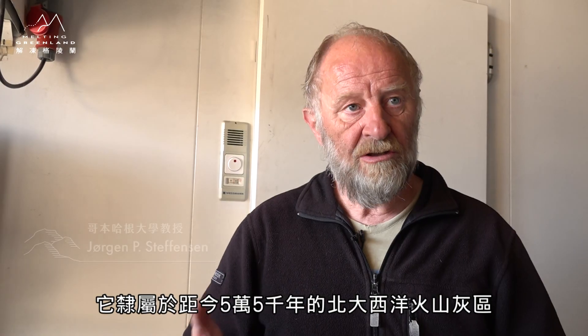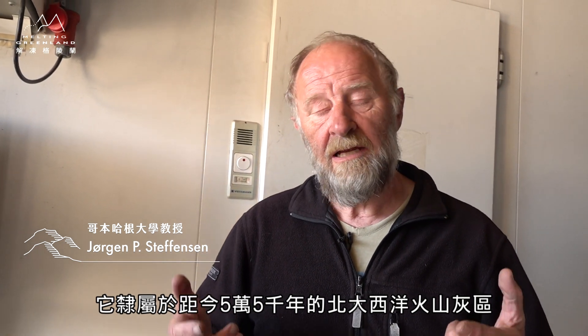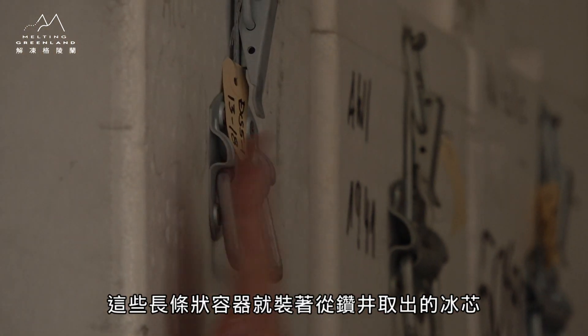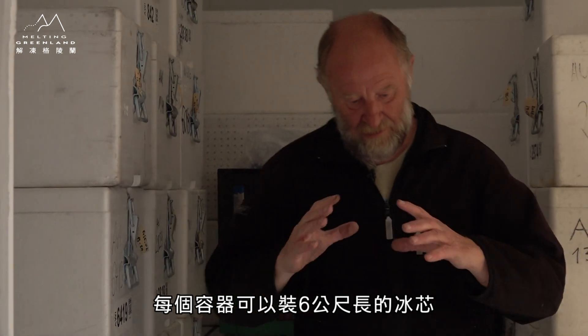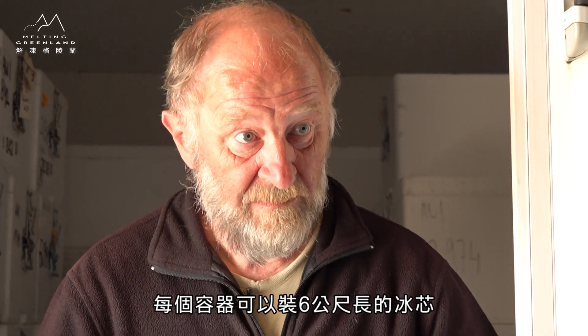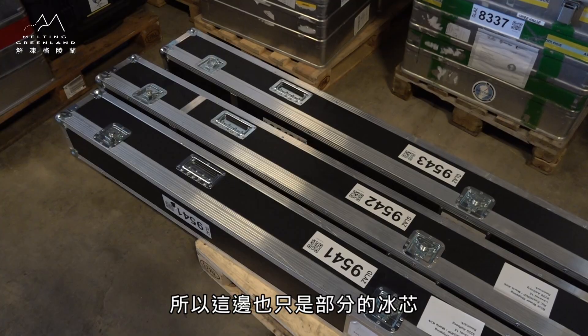Volcanic Ash Zone 2 — North Atlantic Volcanic Ash Zone 2. And this eruption occurred 55,000 years ago. These long ones contain shallow cores drilled with this drill. A box like this can contain 6 meters of core. So for 2.5 kilometers of core you need 400 boxes. This is only part of the core.